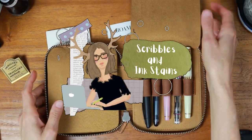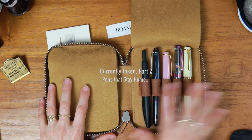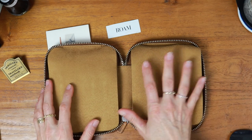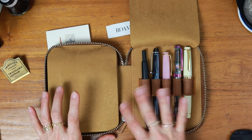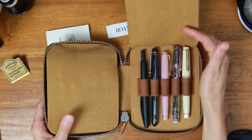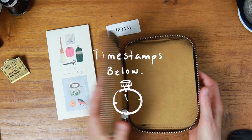Hi there, welcome back to Scribbles and Ink Stains. My name is Mary and today I wanted to cover part two of my currently inked — September 2022 pens. I'll keep most of these pens inked for the entire month. These pens live at my desk at home; these are my journaling pens. In most cases these are gold-nibbed pens, and I would just be heartbroken if one of them rolled off my desk and I destroyed the nib.